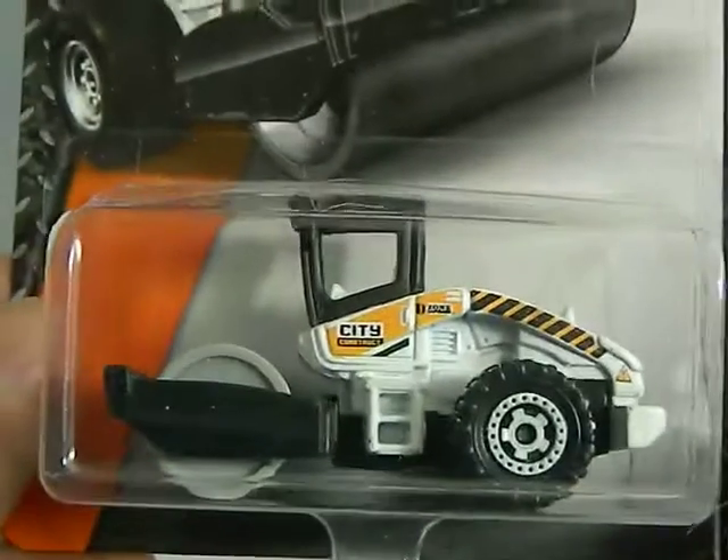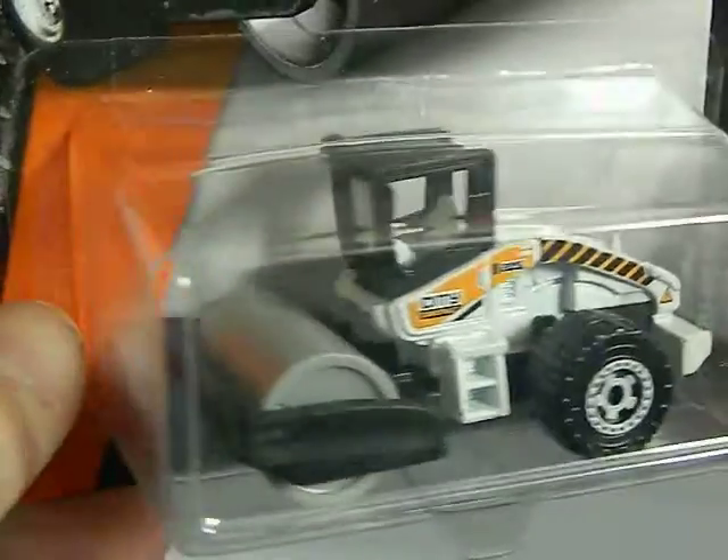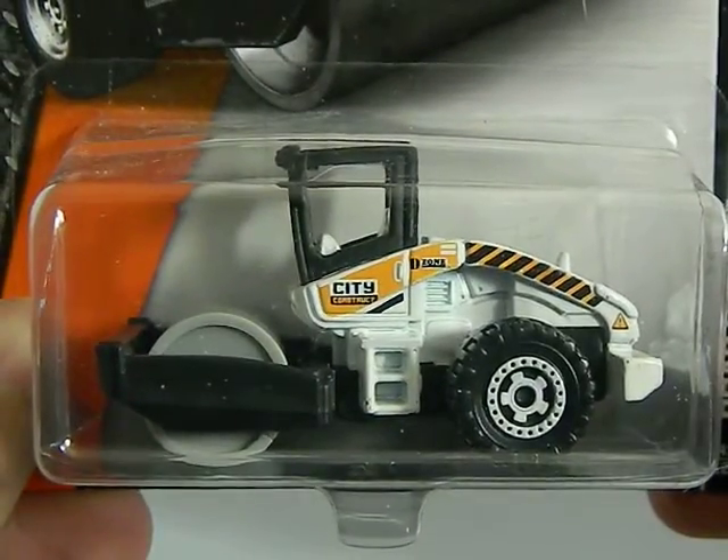Up next is a Walmart find — it's a Matchbox. It's a road roller, or a steam roller. Very cool, because I don't have a steam roller yet as part of my construction series.